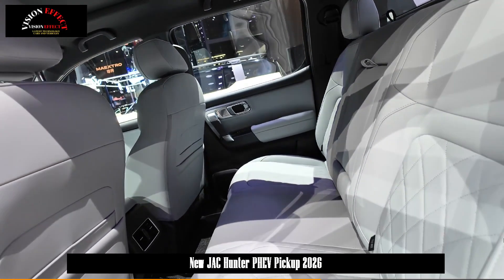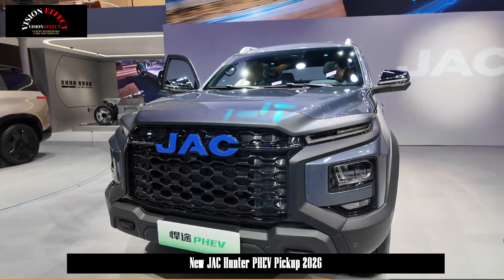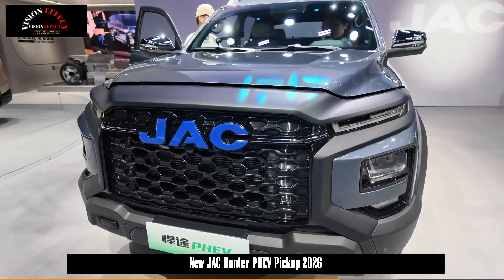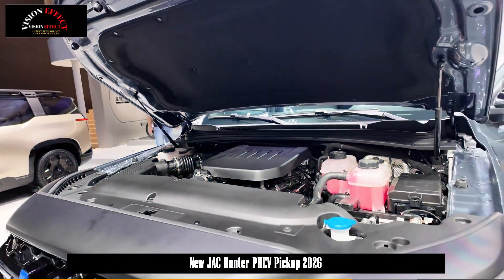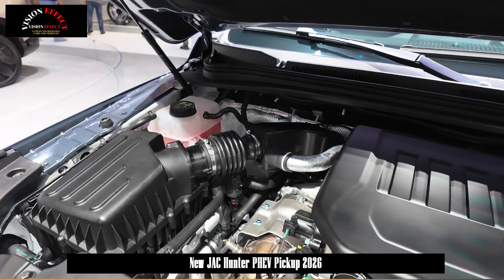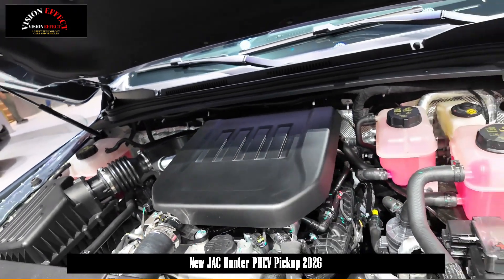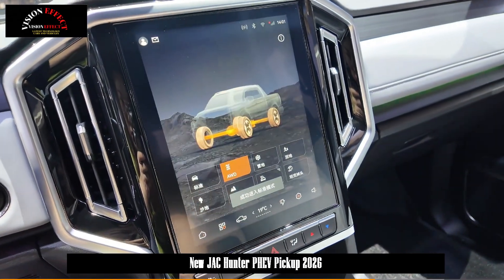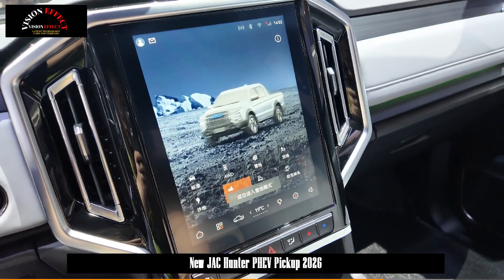The H-Power super-electric hybrid architecture used in the JAC Hunter PHEV has paved the way for new technology in the domestic pickup truck sector and is clearly suitable for most usage scenarios. Powered by this hybrid architecture, the vehicle boasts a maximum system power of 385 kW and a peak torque of 1,000 Nm, surpassing even the V8-powered Ford F-150 Raptor R, making it the most powerful hybrid pickup truck.